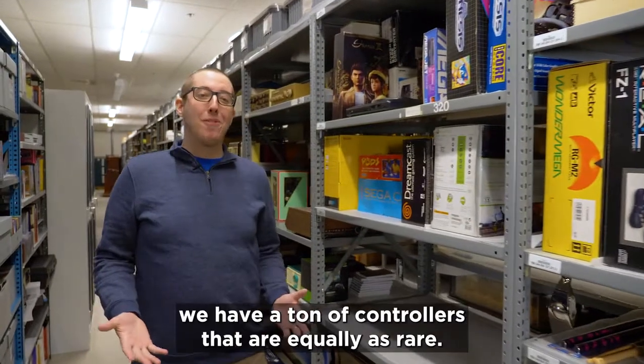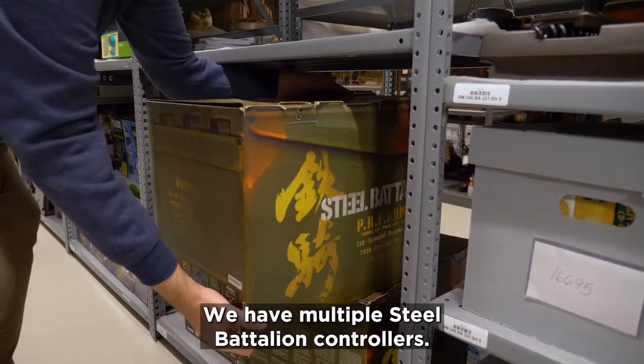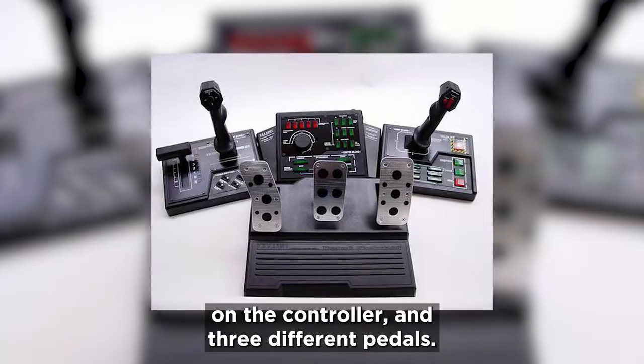In addition to the consoles, we have a ton of controllers that are equally as rare. We have multiple Steel Battalion controllers. These ones are for Xbox and feature over 40 buttons on the controller and three different pedals.